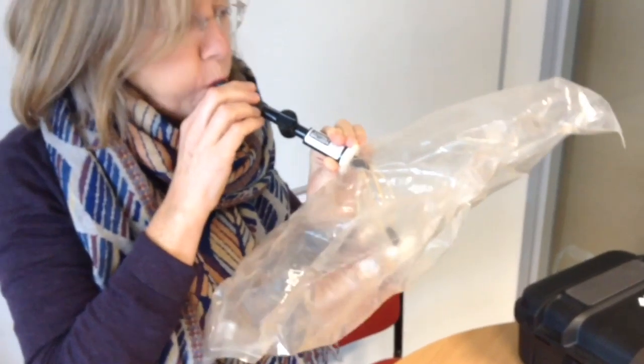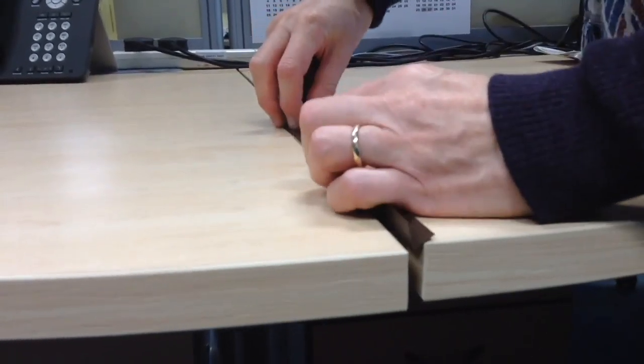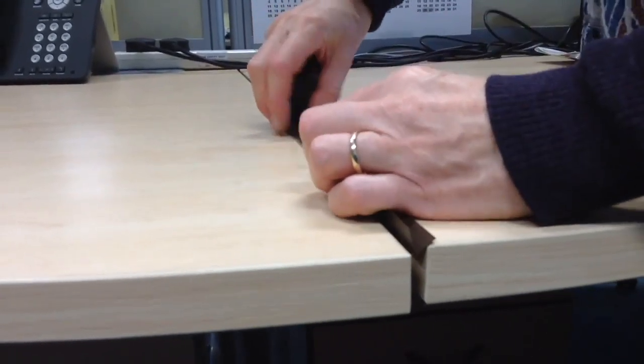If you live in a drafty home, it can be hard to stay warm without spending a fortune on your heating bill. But there's lots you can do to stop up the drafts, like putting a chimney balloon up your chimney if you have an unused fireplace, or closing the gaps in floorboards with this handy V-shaped strip.